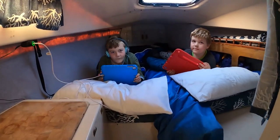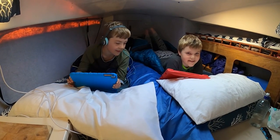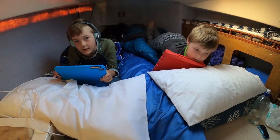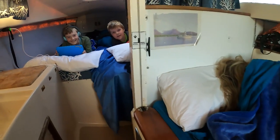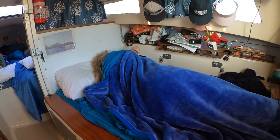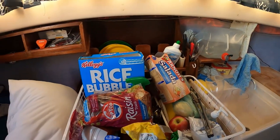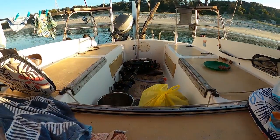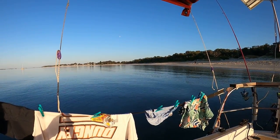We've never really had a look at the sleeping quarters before in the boat. Morning boys! I'm playing Minecraft Jurassic World. We've got the sail there in between the boys so they don't touch each other, even though it doesn't really help. We've got Mummy sleeping at the dining table - that just sounds weird. And there's my bed down there.